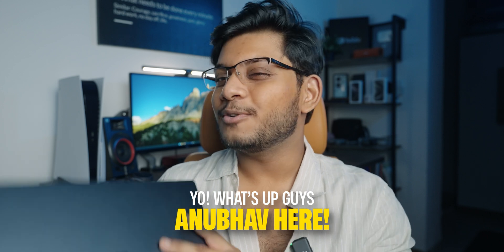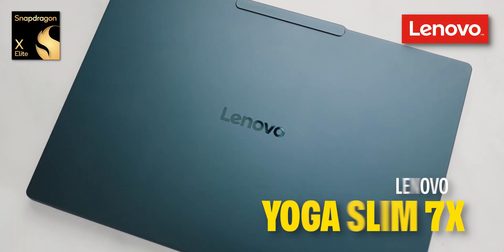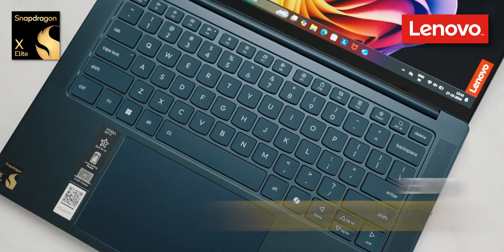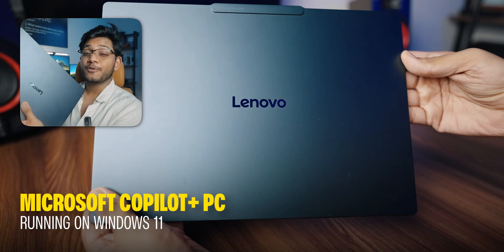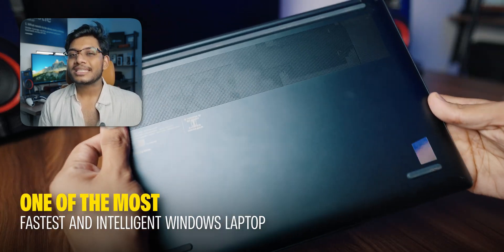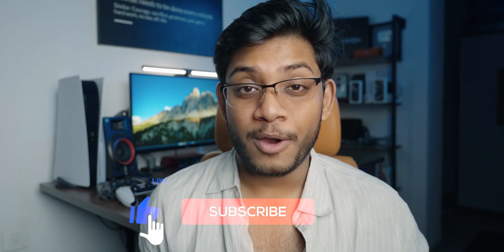This Windows laptop is going to absolutely blow your mind. What's up guys, Anubhav here, and today I have something really exciting to show you in collaboration with Lenovo and Snapdragon. This right here is the brand new Lenovo Yoga Slim 7X powered by the new Snapdragon X Elite. This is a Microsoft Copilot Plus PC running on Windows 11, and it has to be one of the fastest and most intelligent Windows laptops that I have used, making it a great choice whether you're a student or an office-going professional.